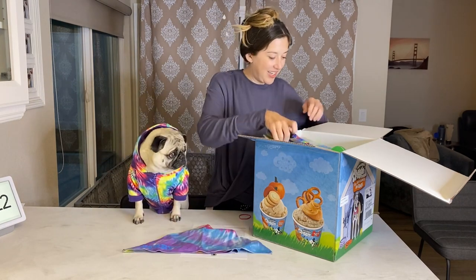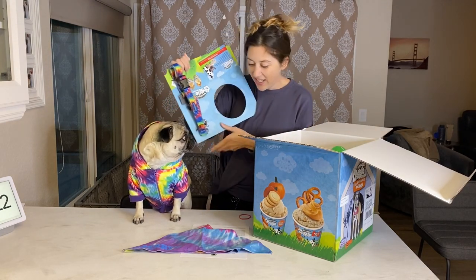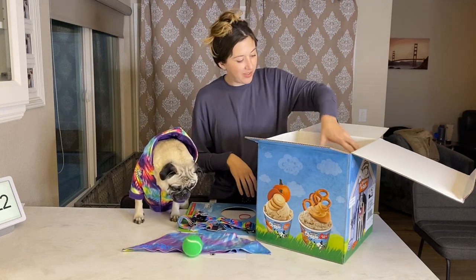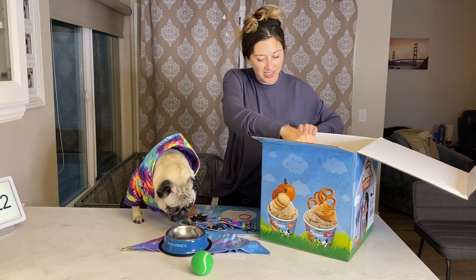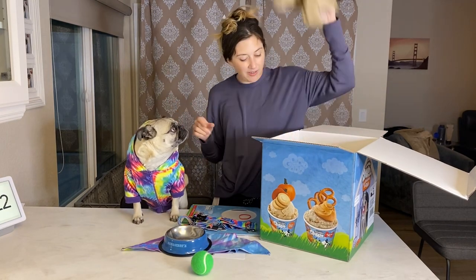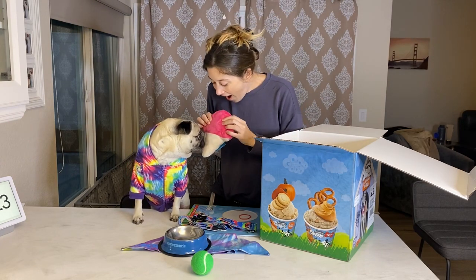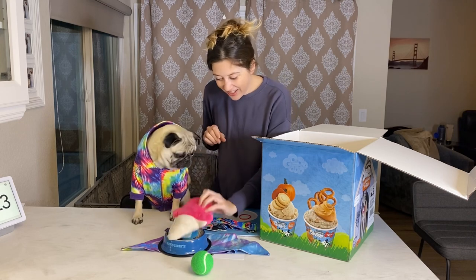What else? You got a new tie-dye leash — this also matches. Wowzers! Oh, a new ball — I love balls! And what else? Whoa, you're just launching things, Mom. A squeaky toy — it's an ice cream! Oh my goodness.